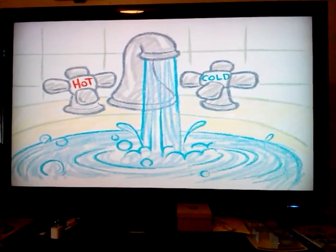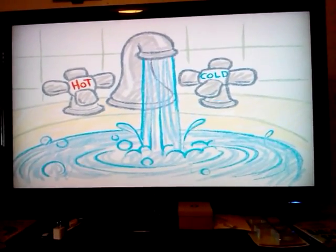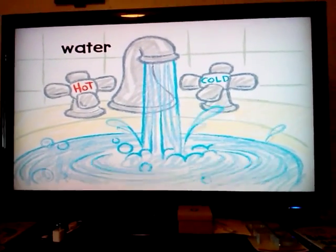What comes out of the faucet for you to use? It's wet and can be hot or cold. Drip, drip, drip! It's water!